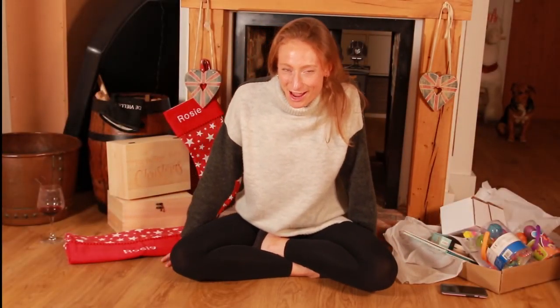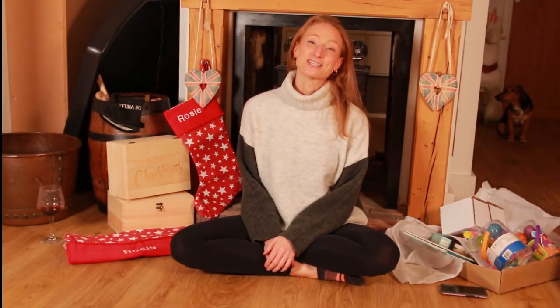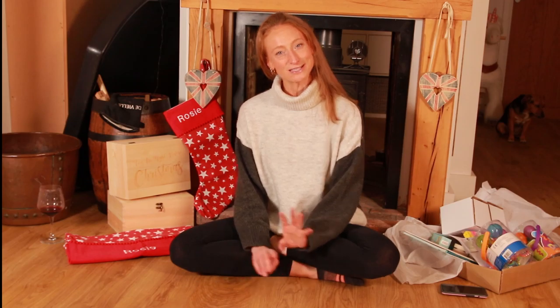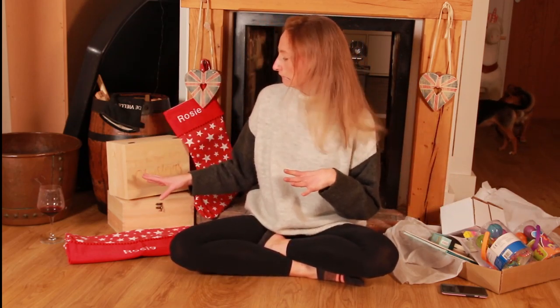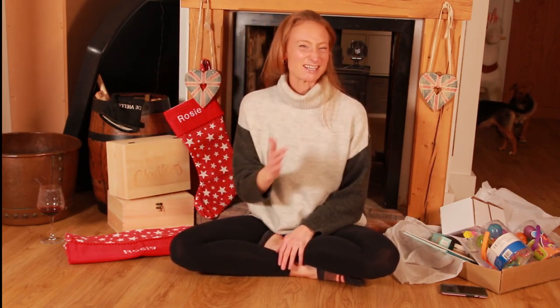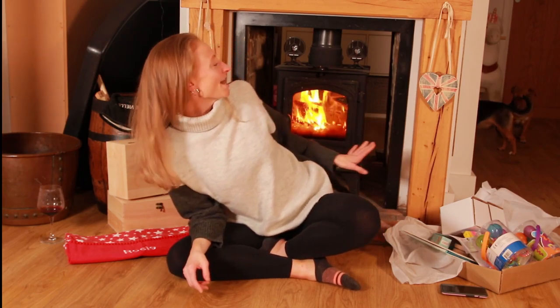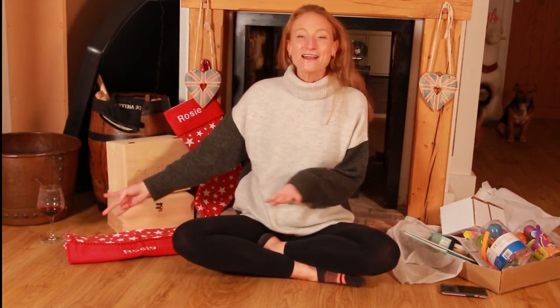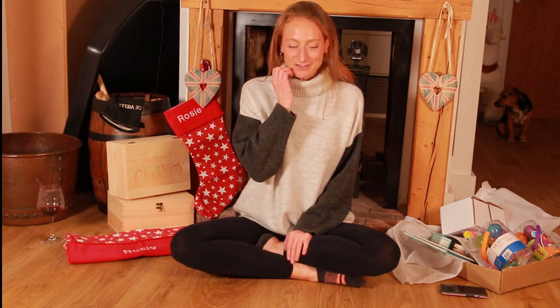Hi guys, welcome back to my channel. I hope you're all doing well. Apologies — I am sitting on the floor and I just thought this is quite a handy place to do my stocking haul, which I'm going to be doing today, because I've just got easy access to grab everything. It's nice and cozy as well — I've just put another log on the fire and I'm feeling quite Christmassy and festive. I've got my glass of wine over there.